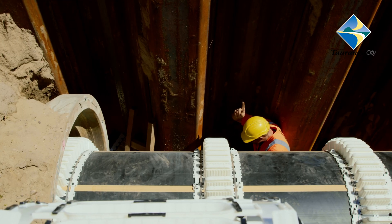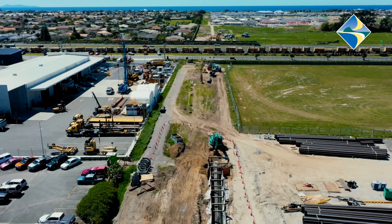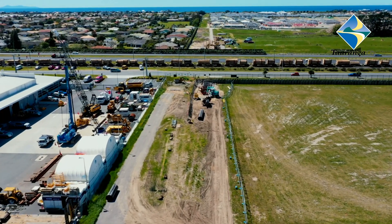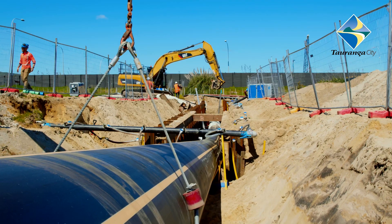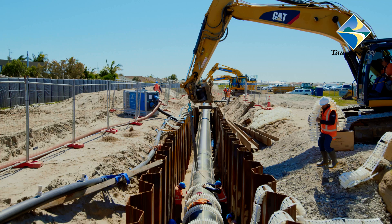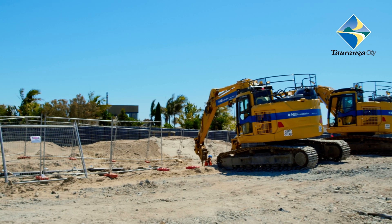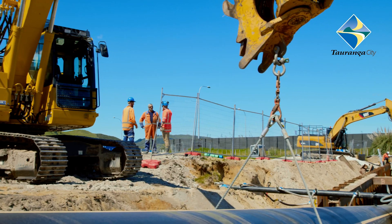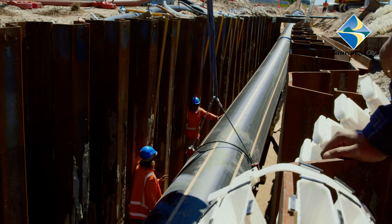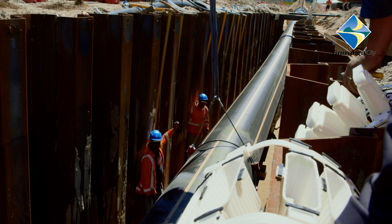Today we're slip lining the PE pipe through an existing concrete duct which runs under the Tauranga Eastern Link. It's one of the critical activities for the job and should be finished by the end of today. We've put in a trench using sheet piles, and we've got a couple of diggers here pulling the pipe with a drill rig on the other side. It's been a slow and steady process, pretty challenging to get right, but a lot of planning has paid off so far.